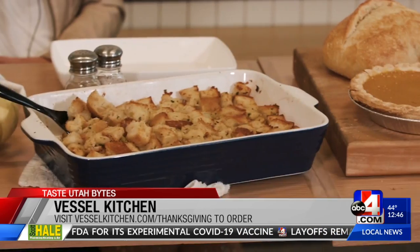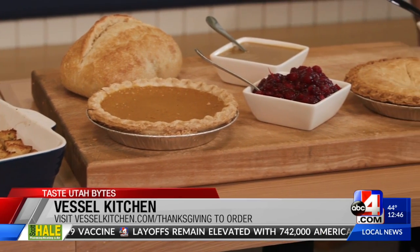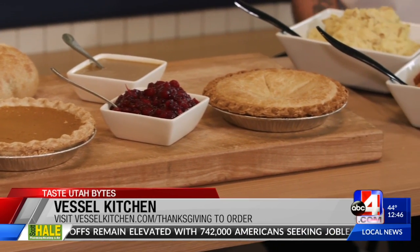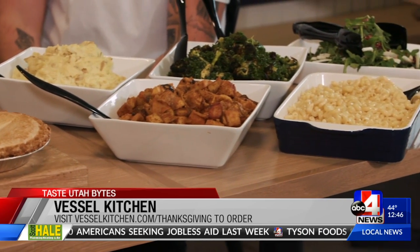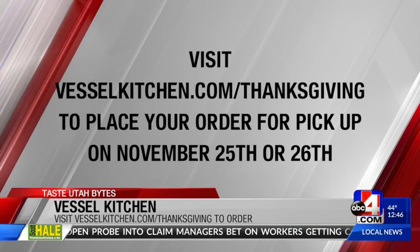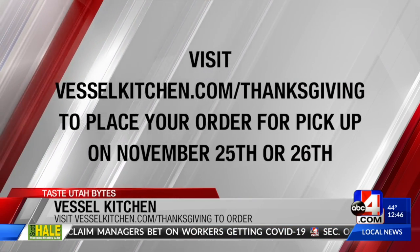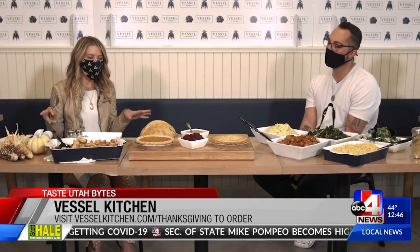Some of us are doing smaller gatherings this year — Thanksgiving looks a little different. It's been a rough year for a lot of people. We've been doing this package for a couple of years, but it feels a little more special this year. People are going through a lot, and if we can make your Thanksgiving a little bit easier and give you more time to enjoy with friends and family, we want to be there for you.